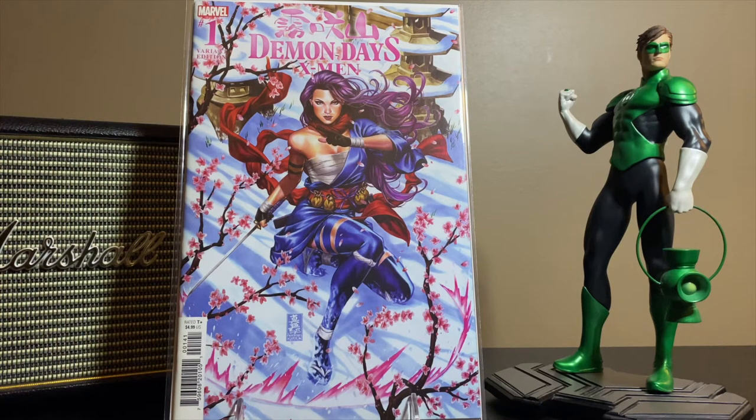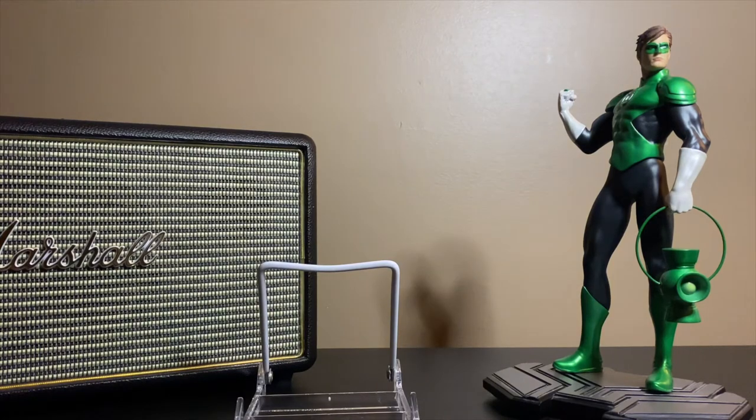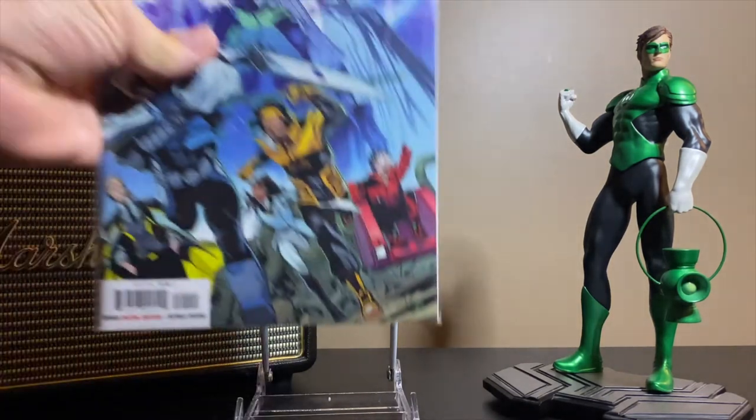I got this — Demon Days: X-Men number one variant by Mark Brooks and his trademark Psylocke goodness. Just tremendous work that he does. I'm a big fan personally and really enjoy his art, so I pick it up when I can. I missed this one somehow, I just really haven't been focused on new stuff these days.